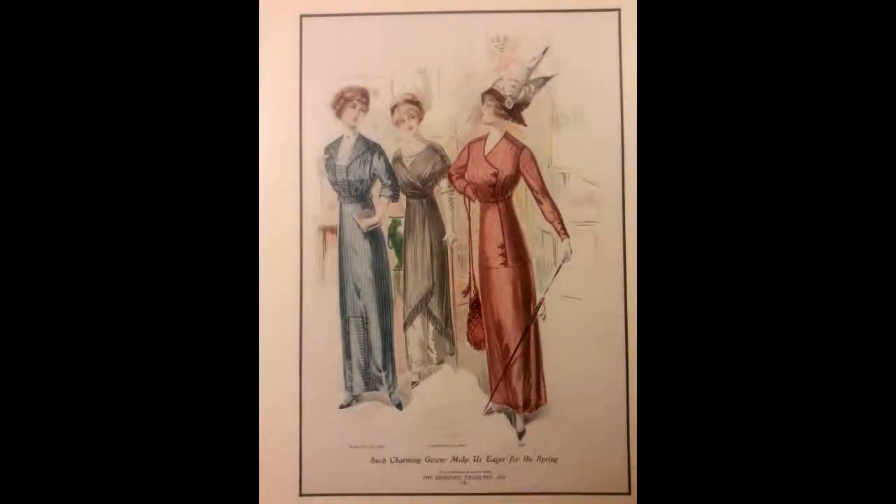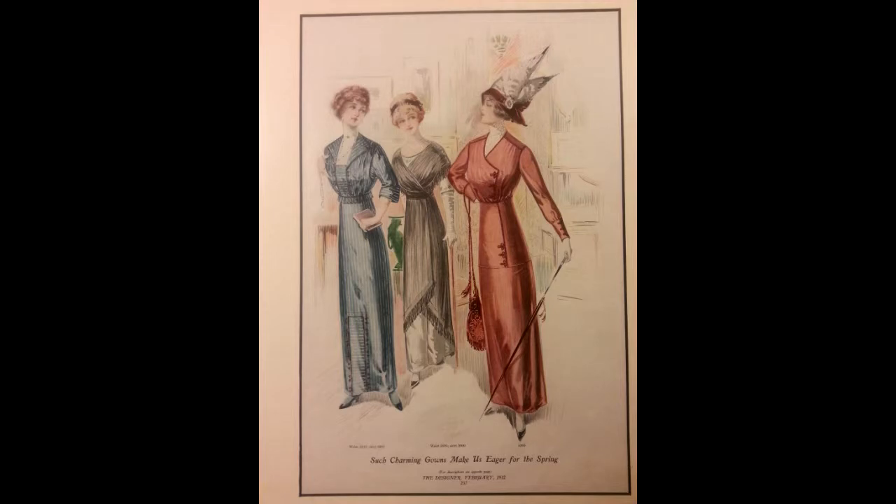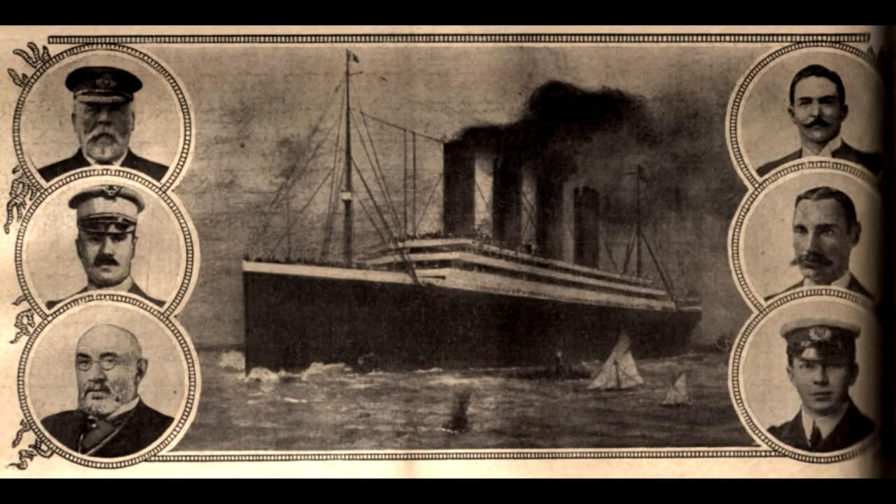What's particularly interesting about this piece is that it's a spring 1912 picture, so these fashions were being touted as all the rage for going on the Titanic.